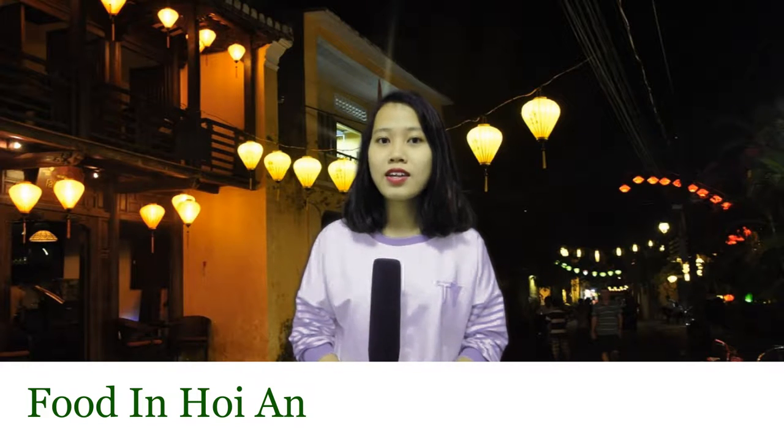Hoi An is not famous for a scenic view, but also for its specialities. In this video today, we'll introduce you about 4 of Hoi An's specialities. Now let's discover.